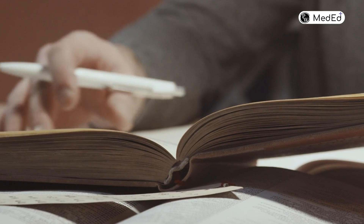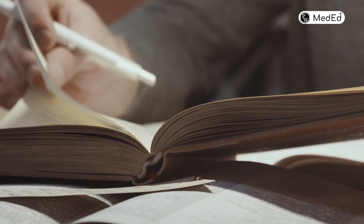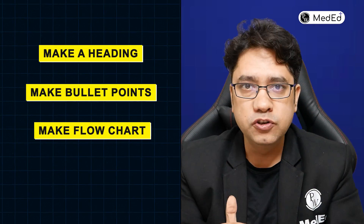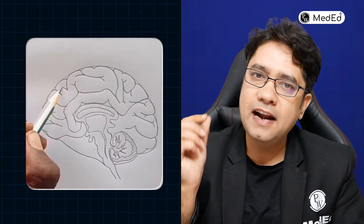Start practicing now, and also practice how you will write an answer in your prof exam. There is no need to write in paragraph form. What we remember, we remember very discretely — so make a heading, make bullet points, make a flow chart, and make a diagram. Show your creativity, and your examiner will be very impressed by your way of thinking.